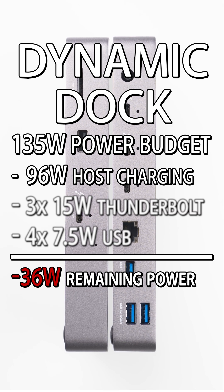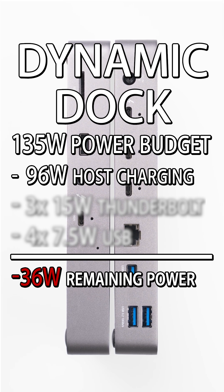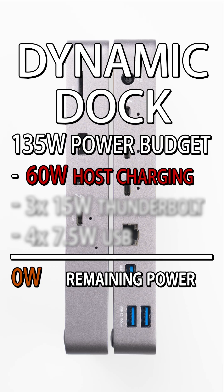That missing power has to come from somewhere, and in this case it comes from the host charger. When a dynamically powered dock wants to pull more than its power supply supports, the host charging capabilities could decrease.